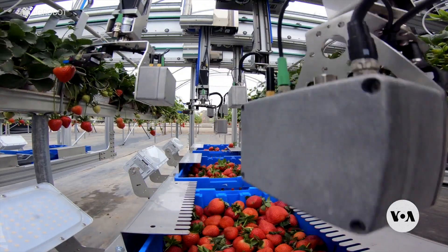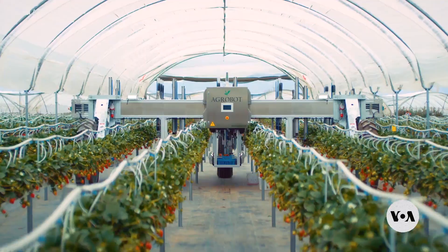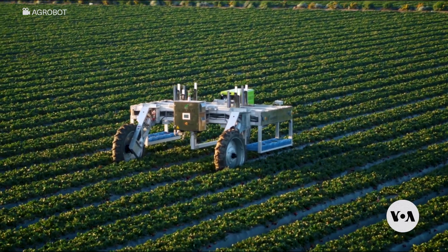On average, the robot cuts one berry every 10 seconds. Over the course of three days, the machine can harvest eight hectares of strawberries.